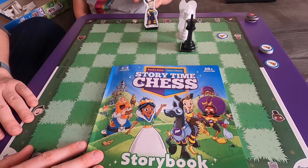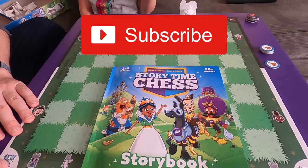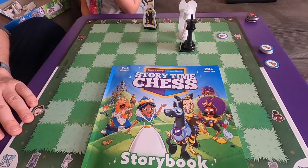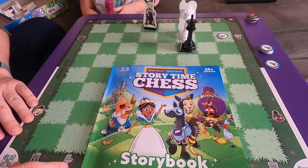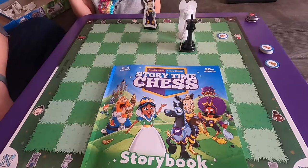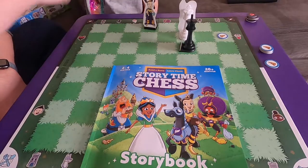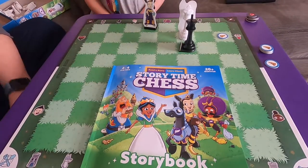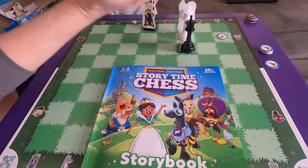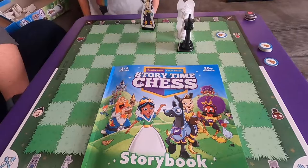Thanks everybody for watching - make sure you subscribe! They'll do a playlist on the channel with all the Storytime Chess videos so you can follow their progress without wading through the sports cards videos. Please like and subscribe. Shake hands and high five! Bye-bye!